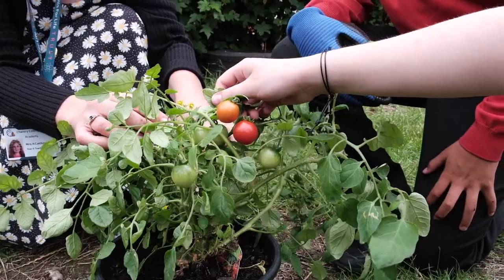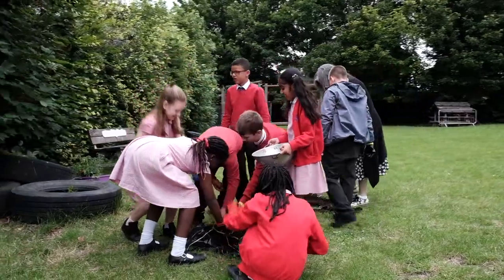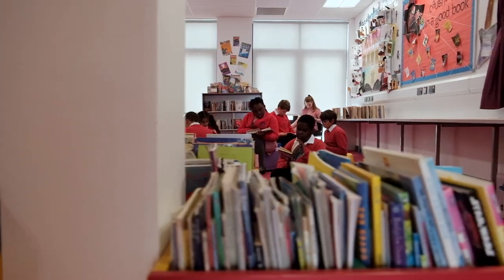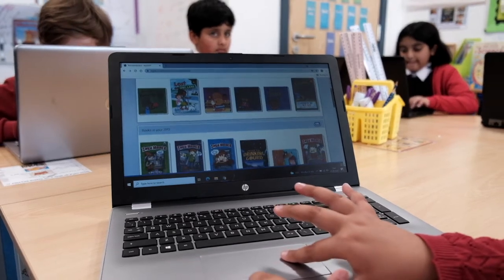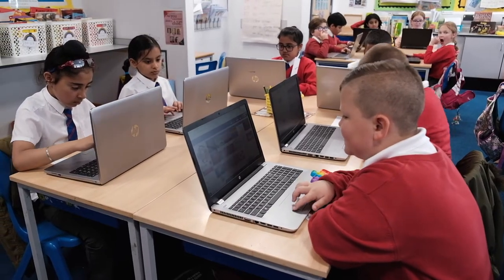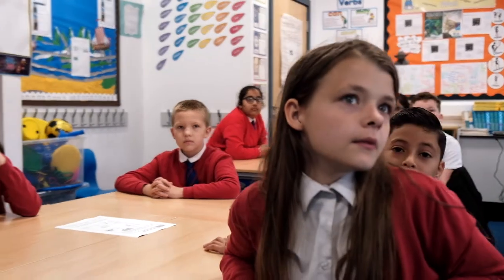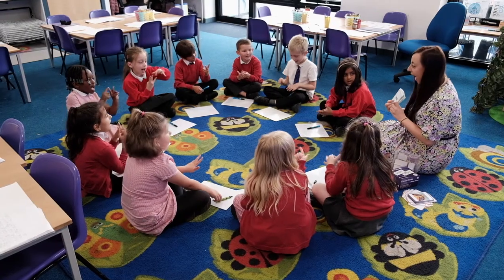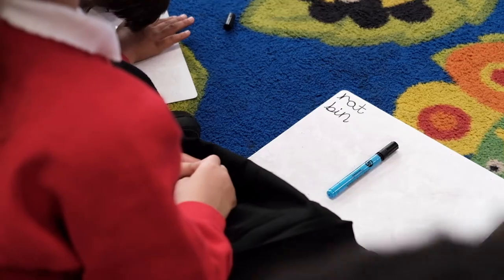The curriculum is certainly broad and balanced, and even includes gardening and French in our nursery. At the core of the curriculum is ensuring good access to quality reading texts and different computer programmes. We use a programme called Accelerated Reader, whereby children read books based on their reading ability and then take quizzes based on what they have read. There is so much competition to pass the quizzes and read the most words. Phonics Play and Mathletics are also widely used in school.